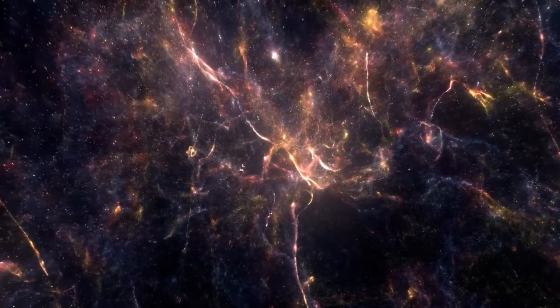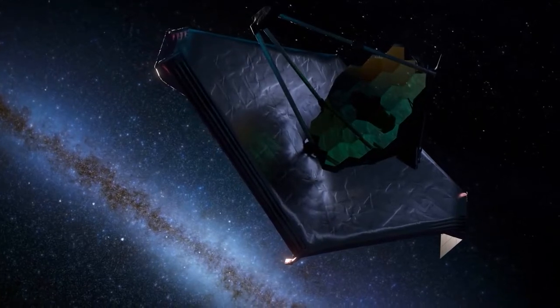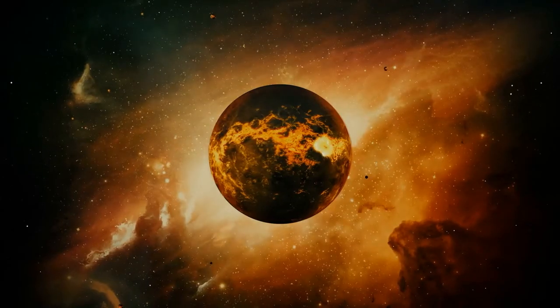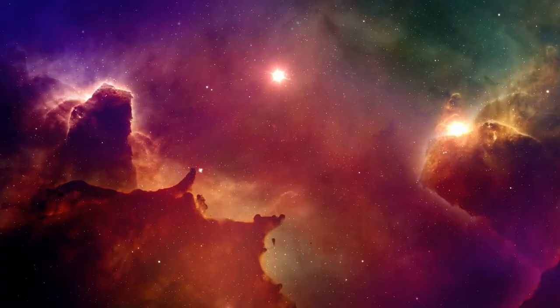We all know that the universe is a big place, but just how big? Well, thanks to the James Webb Space Telescope, we're starting to get a better idea. This behemoth of a machine has already made some incredible discoveries, and it's only just getting started. From exoplanets to black holes, the James Webb Space Telescope is giving us a whole new view of the universe.